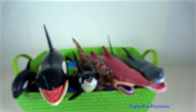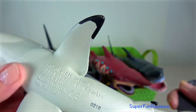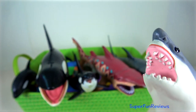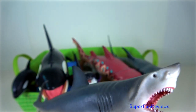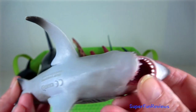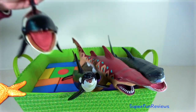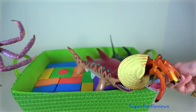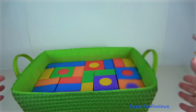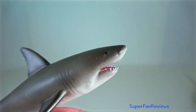The great white has no known natural predator other than, on very rare occasions, the killer whale. It is the world's largest known extant macro-predatory fish and is one of the primary predators of marine mammals. They will even take on a large baleen whale. They can swim at speeds of up to 25 km per hour for short bursts and to depths of 1,200 metres. Like other sharks, they have an extra sense which enables them to detect the electromagnetic field emitted by the movement of living animals.